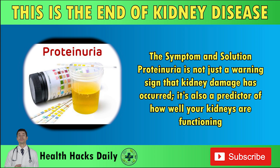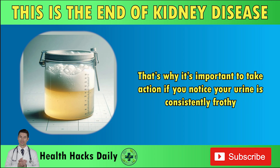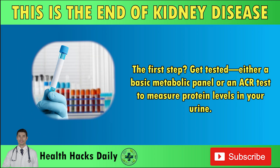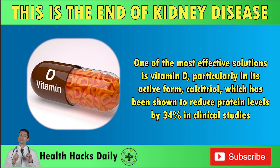Proteinuria: the symptom and solution. Proteinuria is not just a warning sign that kidney damage has occurred — it's also a predictor of how well your kidneys are functioning. Frothy urine is often an indication that protein is leaking into the urine, which is a red flag for declining kidney function. That's why it's important to take action if you notice your urine is consistently frothy. Get tested — either a basic metabolic panel or an ACR test to measure protein levels in your urine. One of the most effective solutions is vitamin D, particularly in its active form calcitriol, which has been shown to reduce protein levels by 34% in clinical studies.